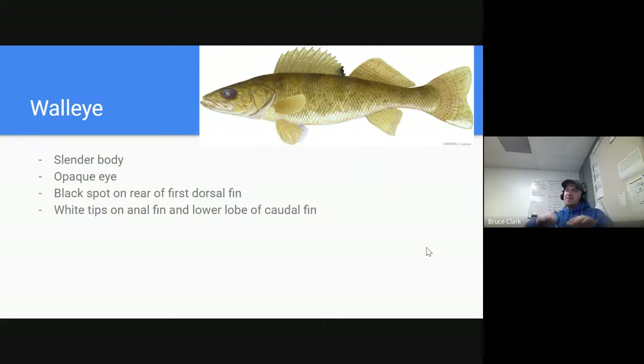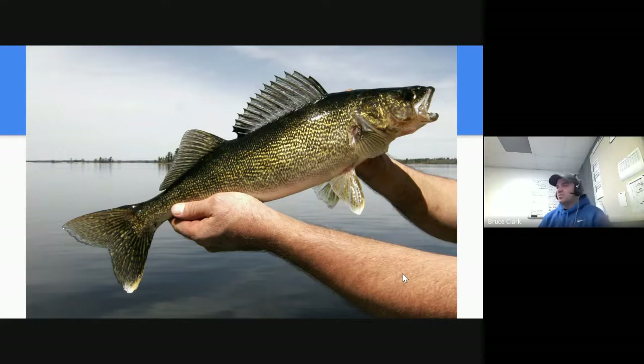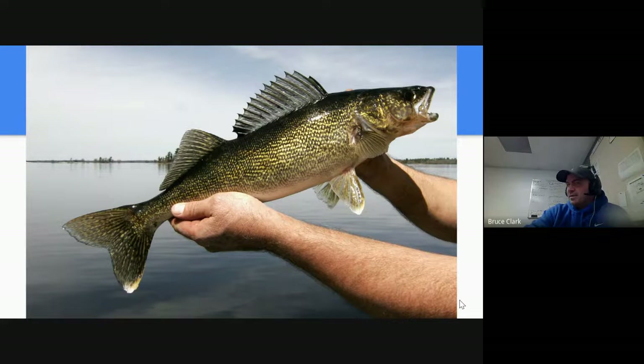Muskies are sought after for the trophy and walleye are sought after for the meat — people love eating walleye. Walleye have a slender body. Their eye is actually kind of opaque — cloudy, almost like it has a cataract. It's got some black spots near the dorsal fin and white tips on the anal fin. Walleye has teeth, so don't put your hands around its mouth. It's got two dorsal fins and is definitely a pretty fish. It can be a tougher fish to catch and is considered a delicacy.